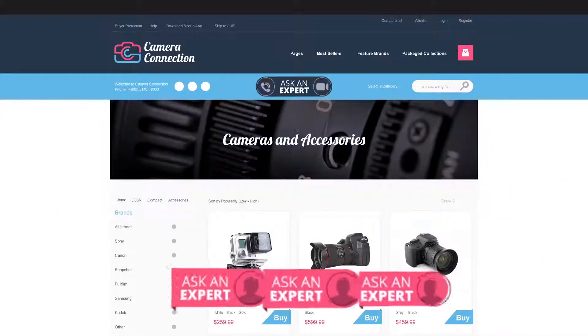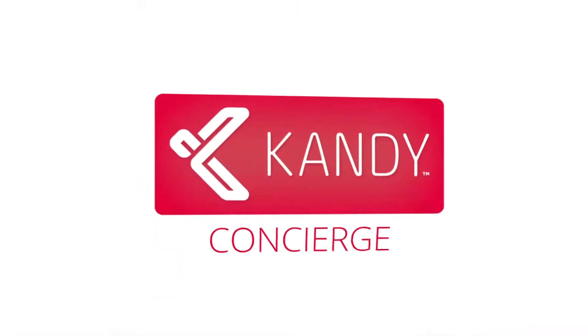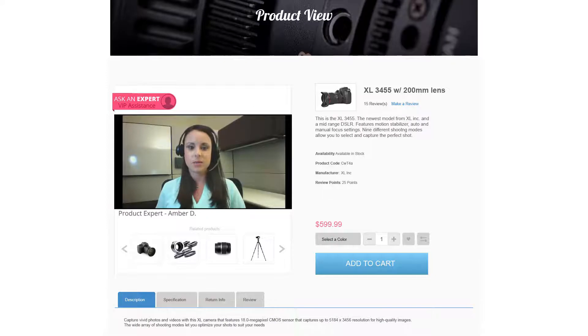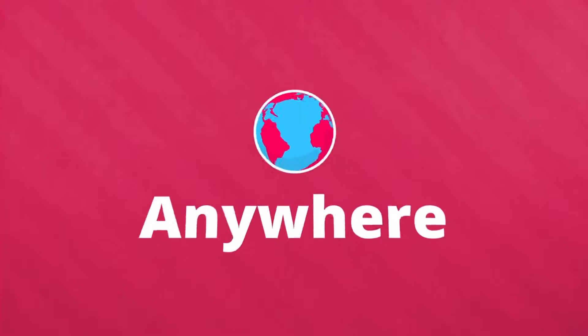Connect with your customers on a whole new level with Kandy Concierge. Immerse them in a one-of-a-kind VIP shopping experience right from the web. Concierge gives customers an in-store experience from anywhere.